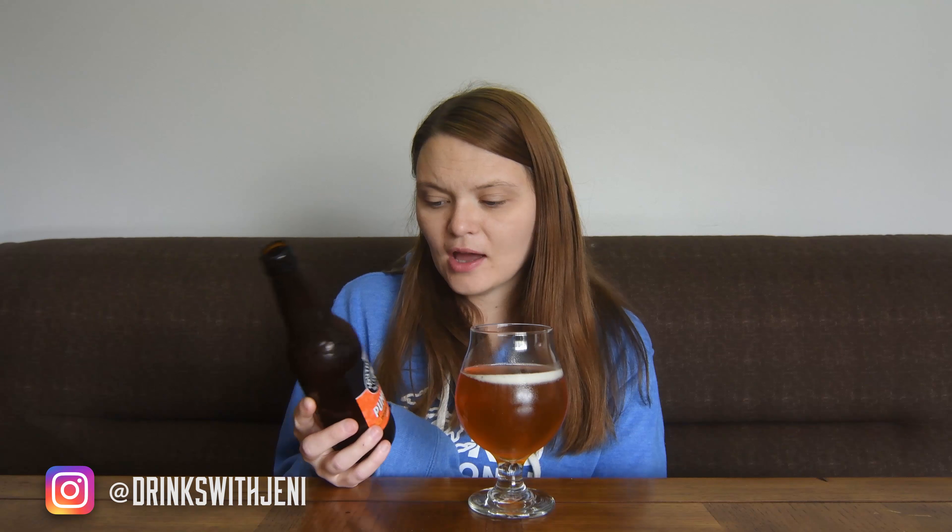I don't want to be negative in this review either, because I actually know that this is a popular pumpkin beer. But I don't know what's going on with this taste. It just reminds me of drinking perfume, which sounds horrible. I don't know what else to say — I thought it was going to be good, I actually thought it was going to be one of the best ones of the week. But this is not for me.